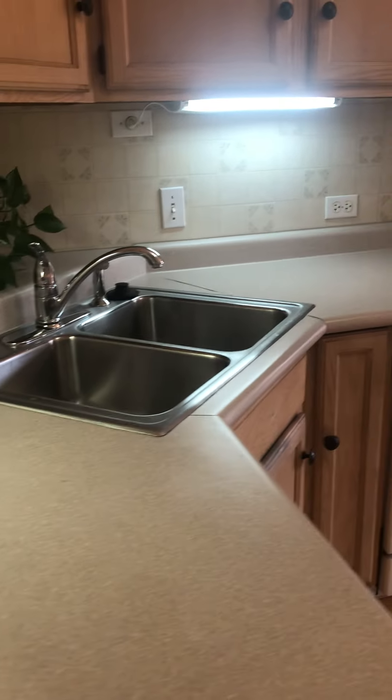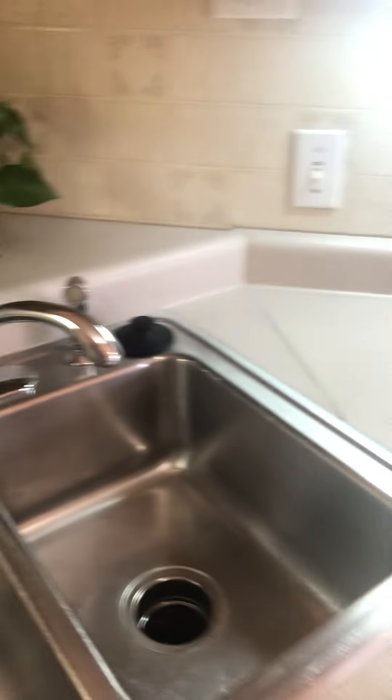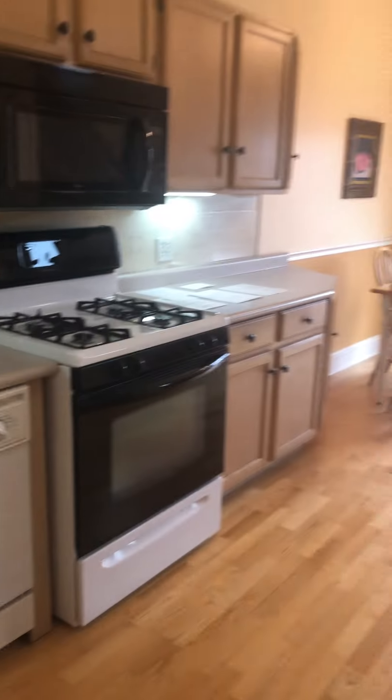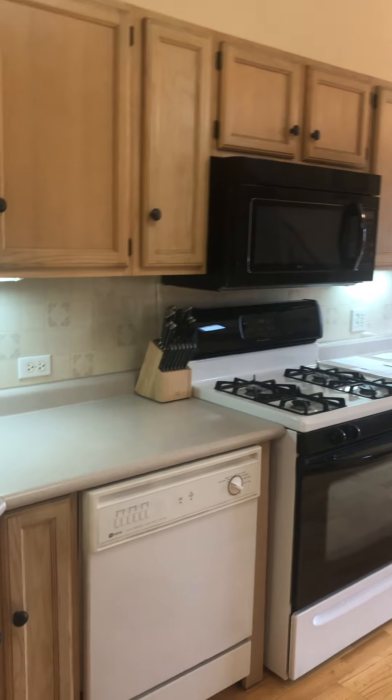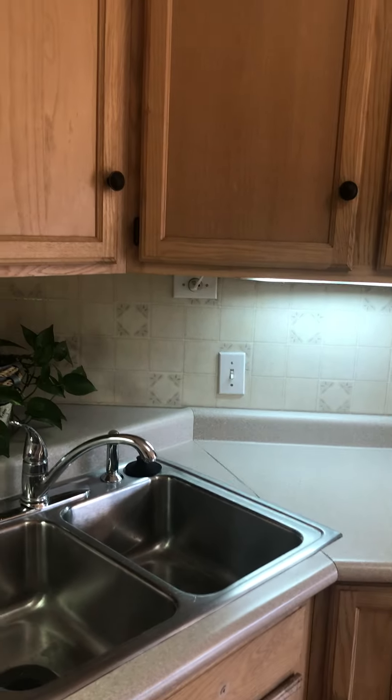So laminate — just kind of basic stuff here, nothing fancy. These cabinets are older, they're not original, but the hardware is newer.